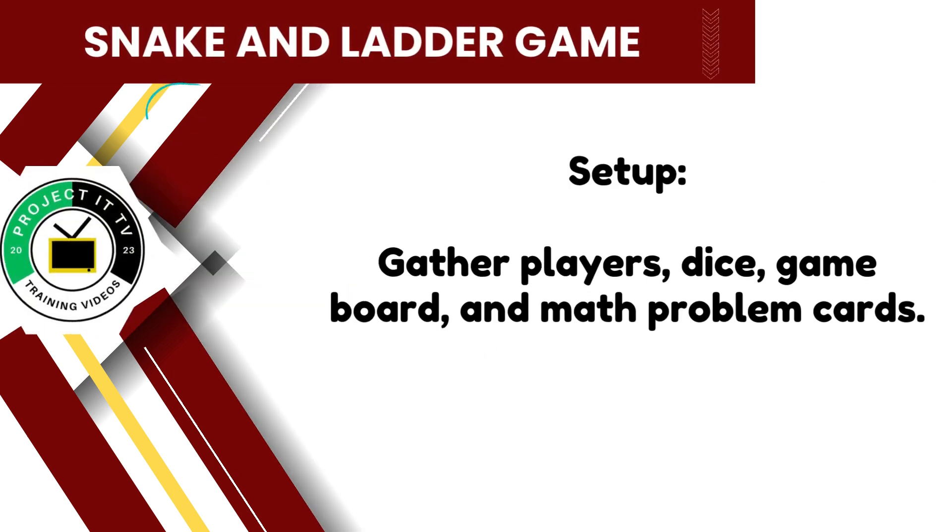To begin, gather all players, dice, the game board, and math problem cards. Make sure everyone is ready for an exciting journey to victory.